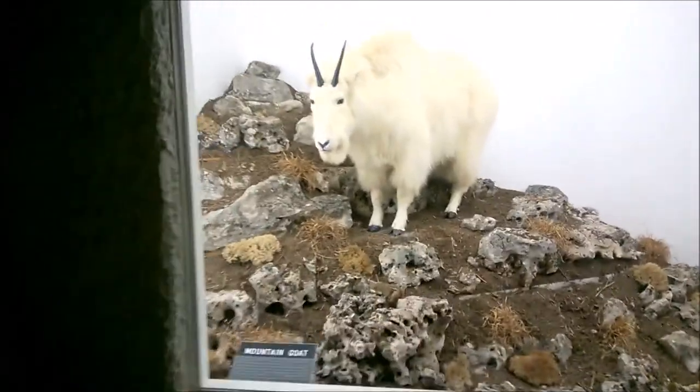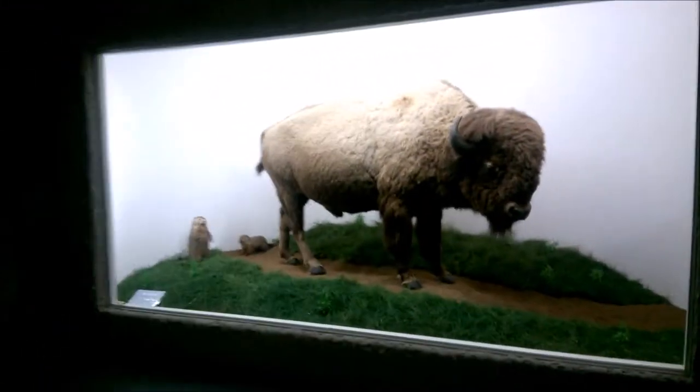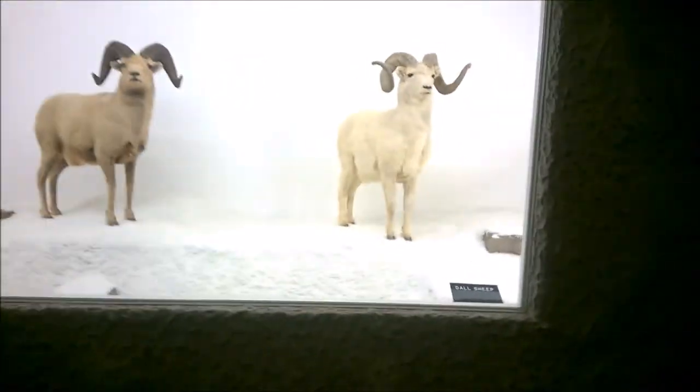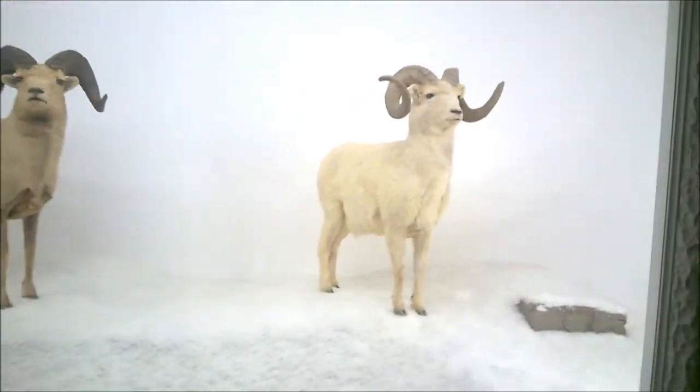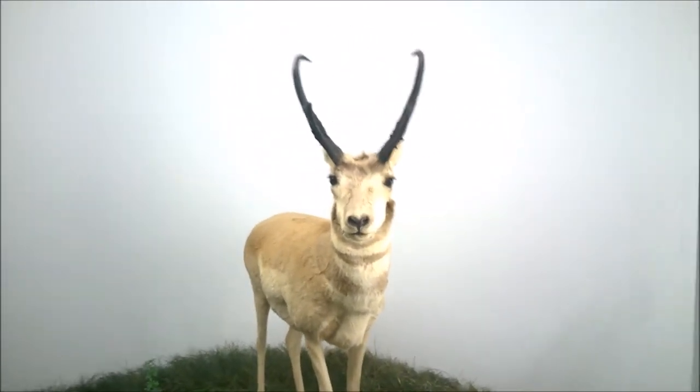Is this a yak? It's a goat — a mountain goat. And we've got a buffalo. These look like some sheep — we got a bighorn sheep and a stone sheep. We've got a pronghorn antelope.